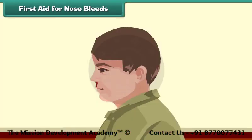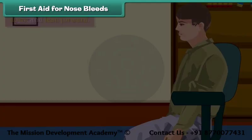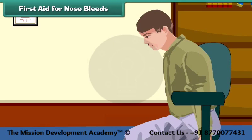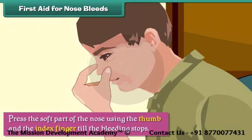First aid for nosebleeds. Nosebleeds occur when the blood vessels present inside the nose rupture. In case of a nosebleed, we should make the person sit down and lean forward. Press the soft part of the nose using the thumb and index finger until the bleeding stops.